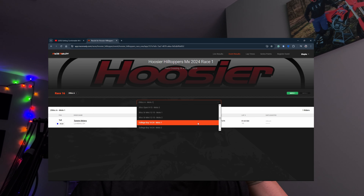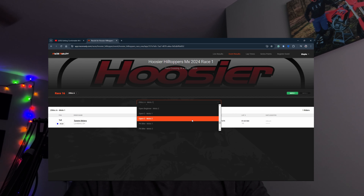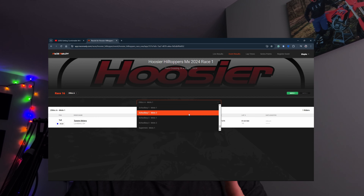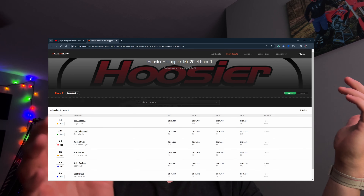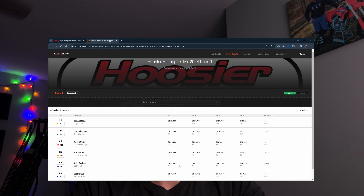The only other eligible class I'm thinking about is Schoolboy 2 — I think it's pretty suitable for me. Looking at top five: fifth place, Dickie Cochran, was running 1:35 to 1:42, averaging about 1:44 to 1:45. That's slower than me, which gives me an idea of where I could be. Fourth place, Eric, was running 1:31 to 1:29 — pretty much in my range, and they were neck and neck. First place, Beau, was running 1:25, which is pretty fast.